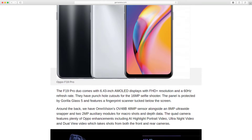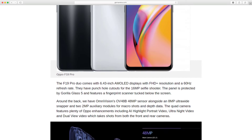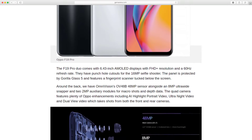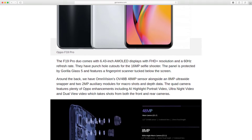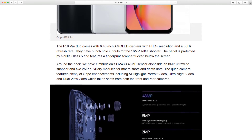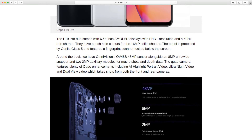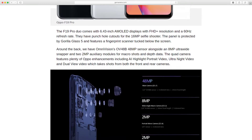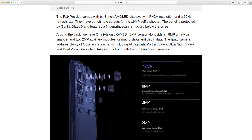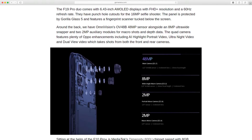They have punch hole cutouts for the 16MP selfie shooter. The panel is protected by Gorilla Glass 5 and features a fingerprint scanner tucked below the screen. Around the back, we have OmniVision's OV48B 48MP sensor alongside an 8MP ultrawide snapper and 2×2MP auxiliary modules for macro shots and depth data.